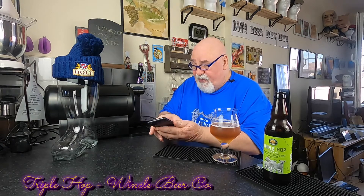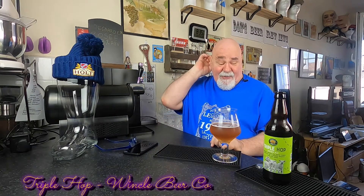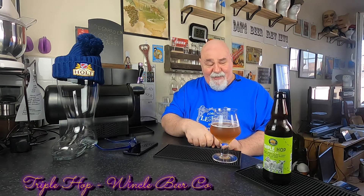I'm giving it 9.5 — I think this might be my highest rated Wincle beer. This is exceptional. Wincle just outdo themselves every time.